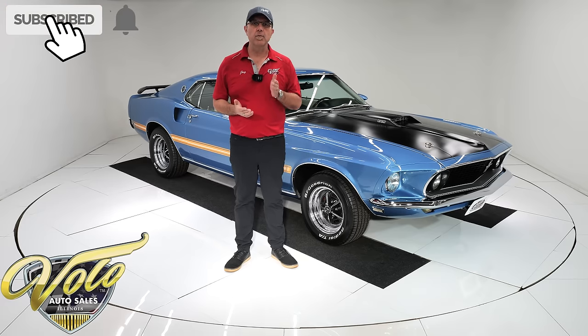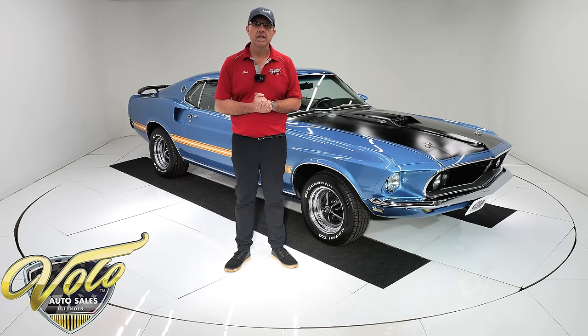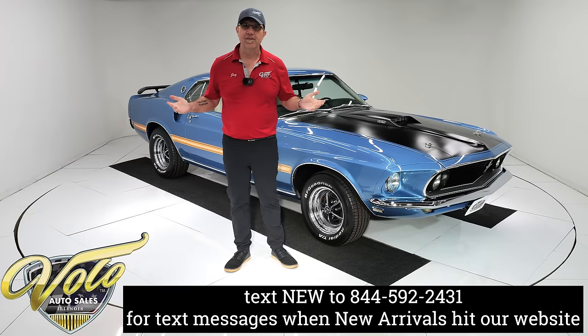Go to volocars.com — that's where you can find price tags on every car we have for sale. We have about 200 right now, and each one will have a monthly payment as well. Let's go for a spin.